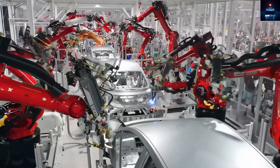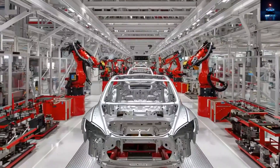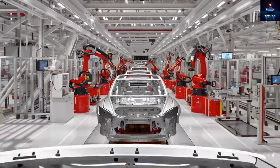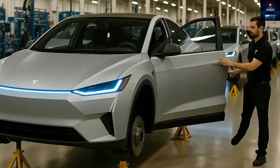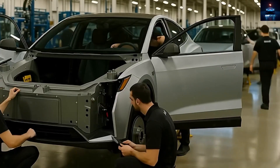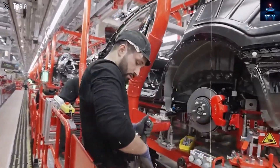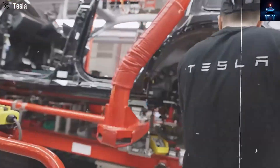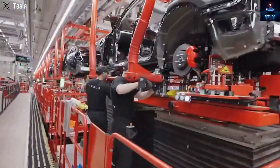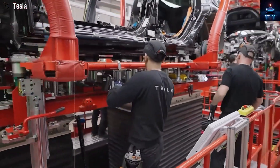Some experts worry that this approach might remove certain premium features, like automatic gear systems, some sensors, or even small conveniences such as rain-sensing wipers or cross-traffic alerts. But Tesla reassures fans that it's a hybrid of old and new, not a full downgrade — it will still include core innovations from the next-generation platform. The Model 2, priced around $15,990, may also include further optimizations that drop the price even more once production stabilizes.